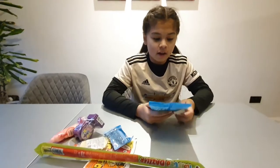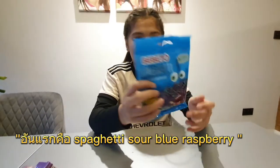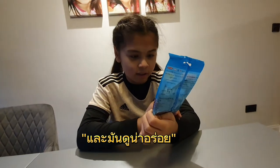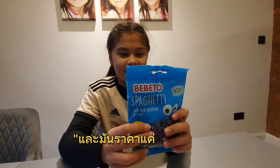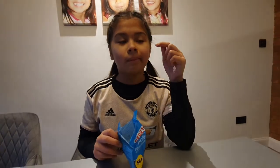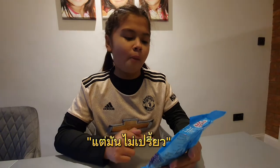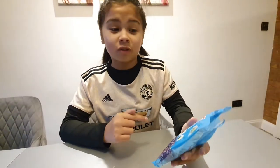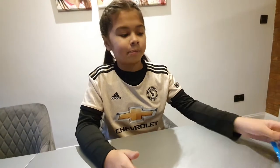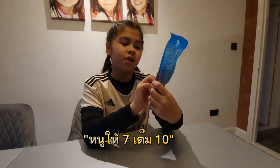First I've got spaghetti — sour blue raspberry spaghetti. It looks yummy and it's only 50p. But it's not sour. It's nice but not sour. I rate this a 7 out of 10.